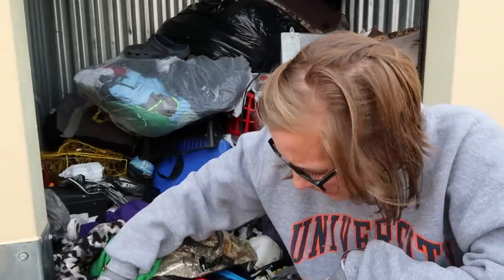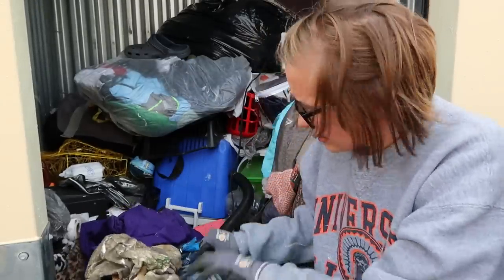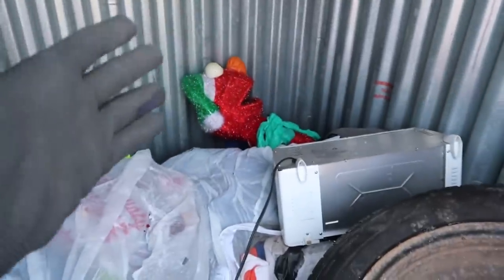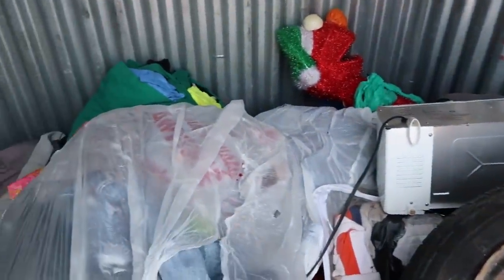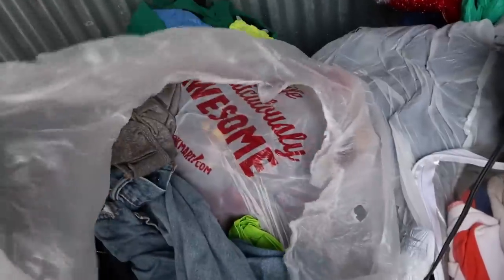More clothes — these will have to be gone through, we'll have to check the pockets and see what's inside. The good news is we have saved Elmo for Christmas! He was hidden behind there. The rest is honestly pretty much garbage — nothing crazy, just household goods and more clothes.